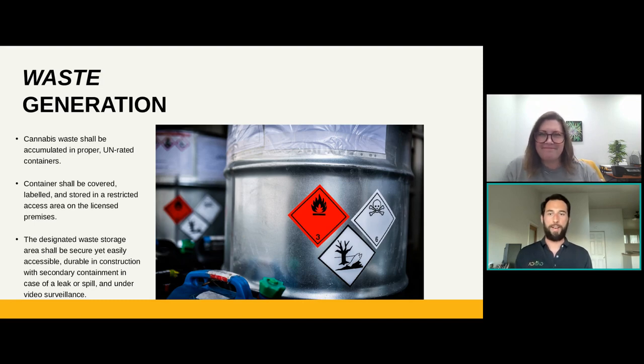For federal guidelines that would be the EPA, and the DTSC is specifically for California guidelines. But every state has their own Department of Toxic Substance Controls — it has a slightly different name — but a state EPA as well as a federal EPA. Once you know what you're generating and your waste has been characterized, it's important to use the correct containers for each of those.